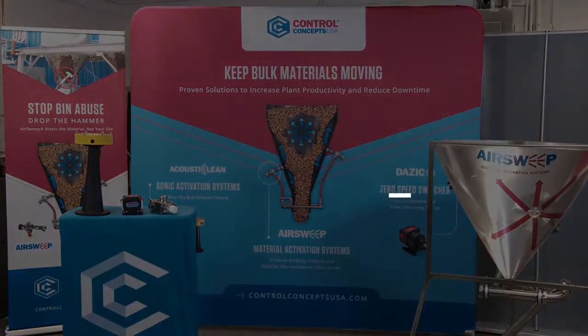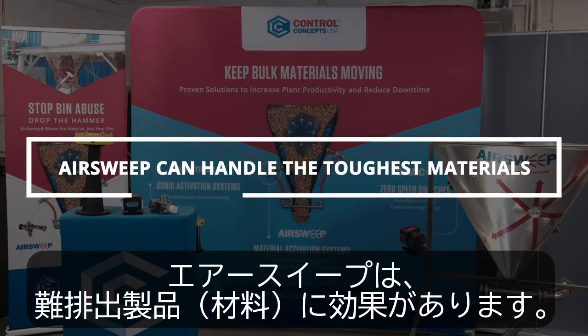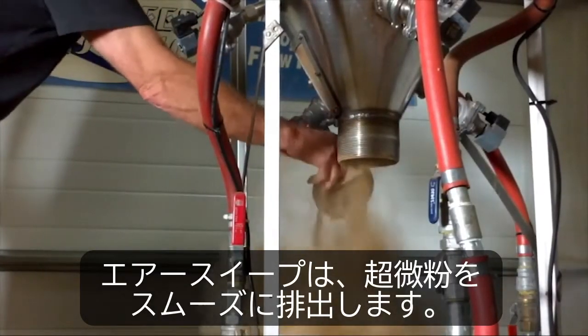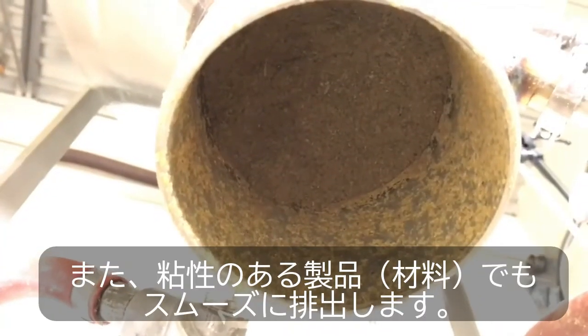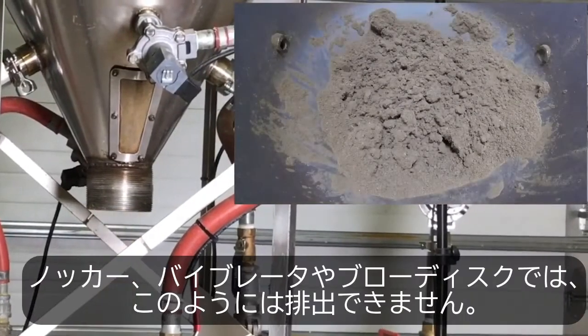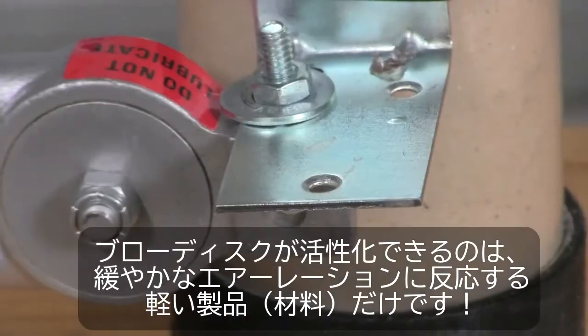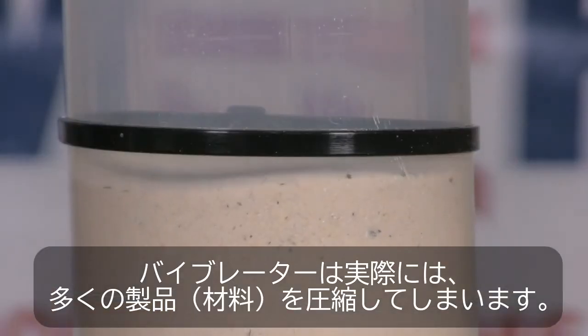So what materials can AirSweep handle? AirSweep flushes ultrafine powders and slices through sticky materials better than any other material flow aid. Fluidizers can only activate light materials that respond to gentle aeration. Vibrators can actually compact most materials.